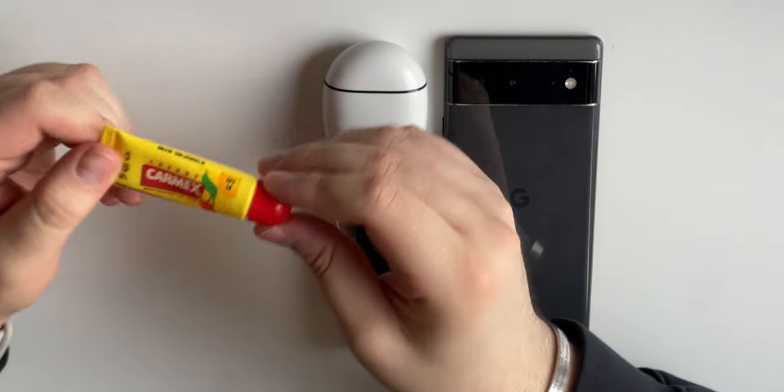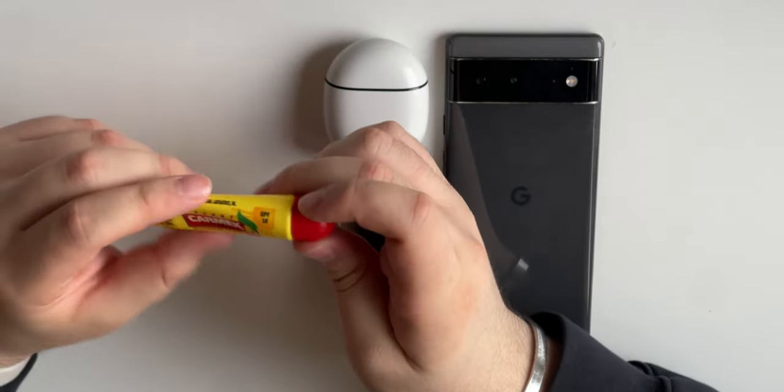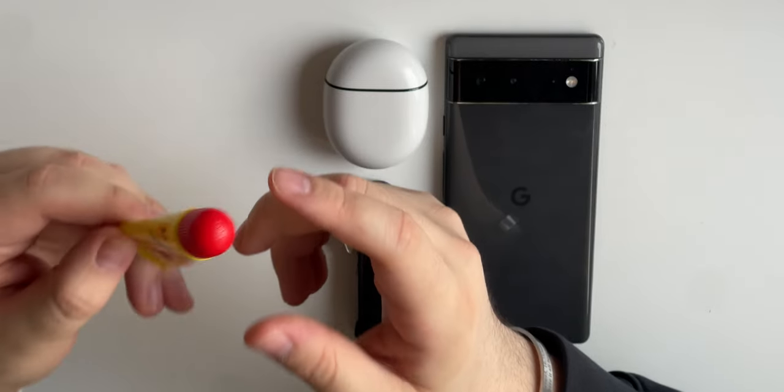Next up is my Carmex. It's a lip balm. I bought this a few years ago but haven't really used it actively until recently here in Germany. Not that it's been getting cold, but it's nice to moisturize your lips and keep them from getting chapped. It's been coming in pretty handy, and I also donated this one to my girlfriend — she loves it and I need a new one.